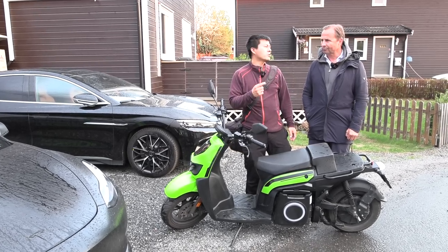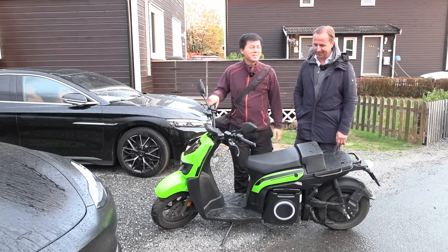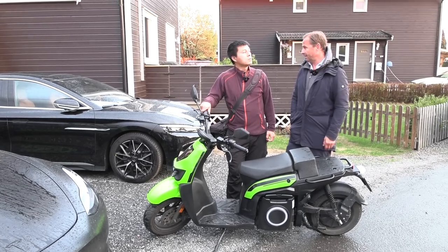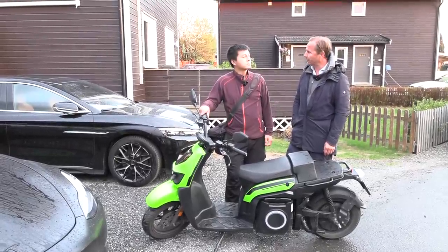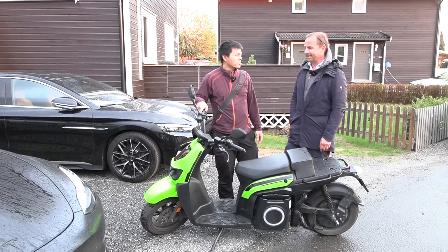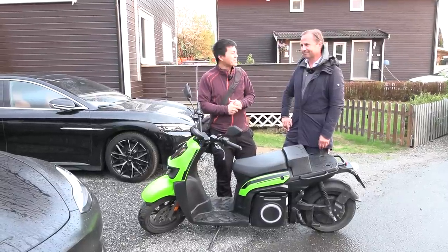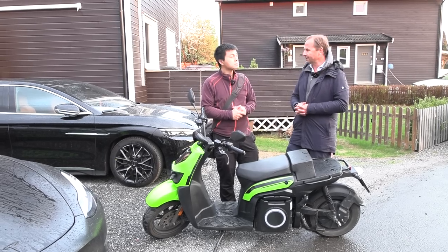In not too long, we're getting some kind of electric moped car. We call it a moped car — a small car that 16-year-olds can take a driver's license to drive here in Norway. In other countries it's even 15, like in Sweden. Up until now they've been fossil driven, but finally we will get a fully electric moped car with a range of 192 kilometers. It's two seats, leather upholstery, Apple CarPlay, and a big screen. That's going to be exciting to look at in the next few weeks.